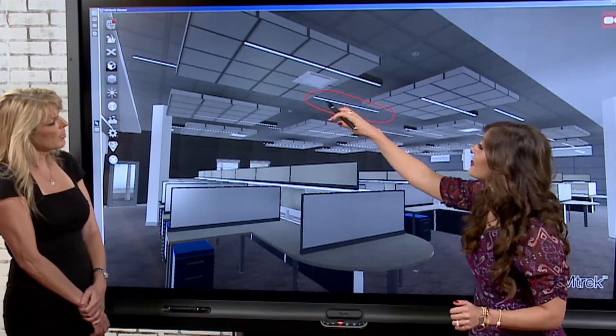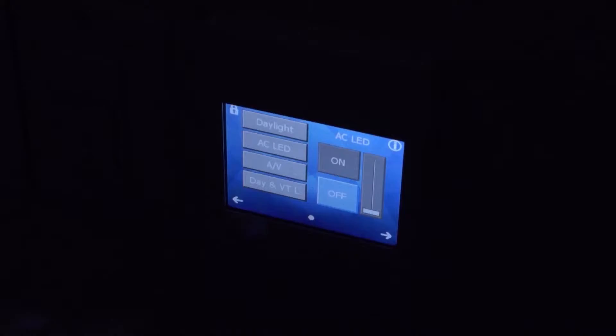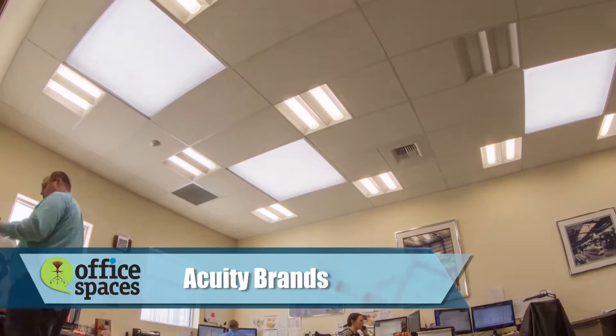For lighting throughout the building they're using LED linear fixtures that house a sensor. This sensor enables daylight harvesting, occupancy sensing, and a range of other features. It's a cost-efficient system by Acuity Brands that automatically regulates the use of electric lighting in response to the amount of daylight available, saving energy while maintaining consistent light levels in the workplace.